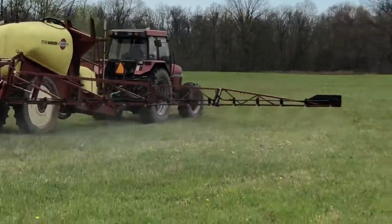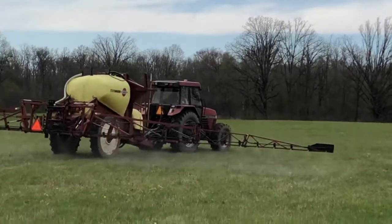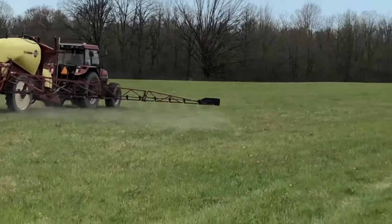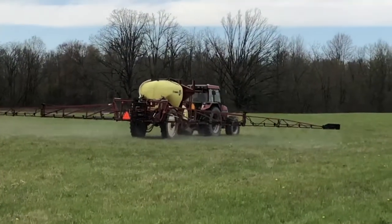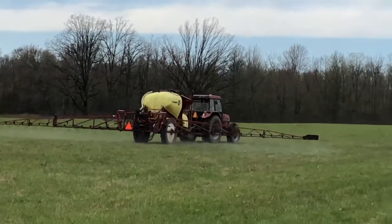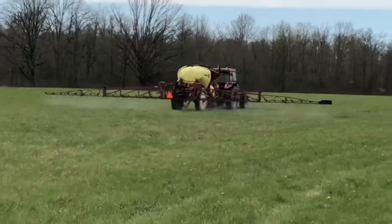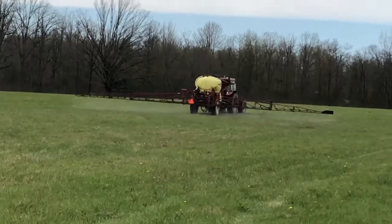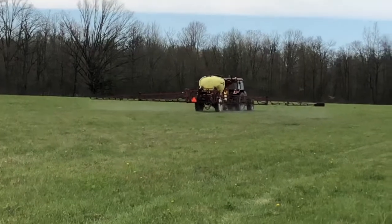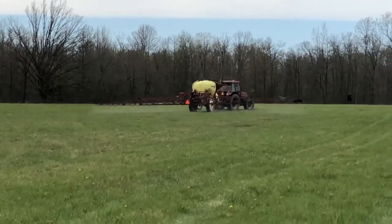I'm guessing he's got a little beacon on top of that cab — I don't know if he's got a guidance system on this tractor or not, but I'm guessing he probably does have some sort of guidance. Alright, getting her done in nice weather. Like Mark said, everybody have a good Sunday.